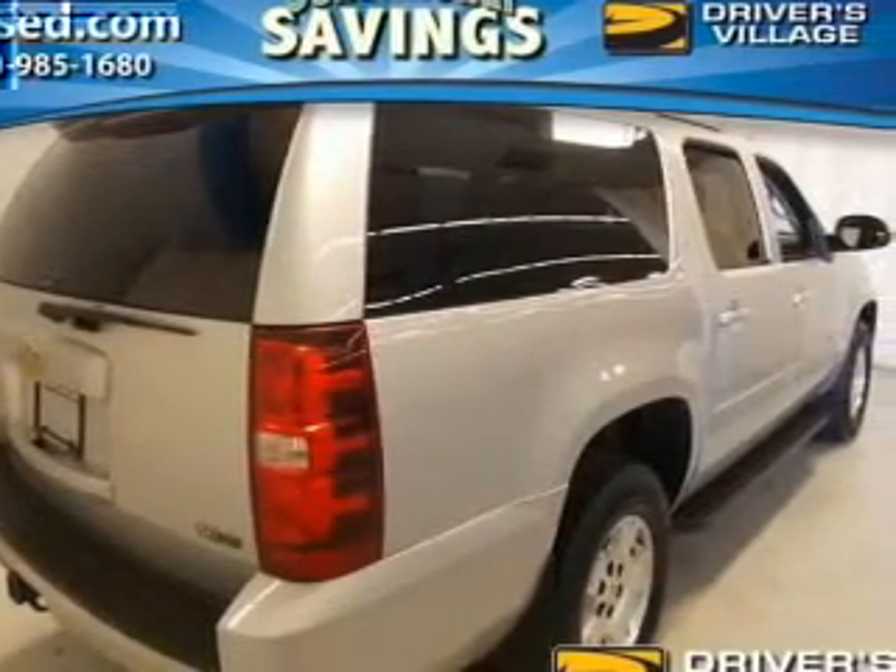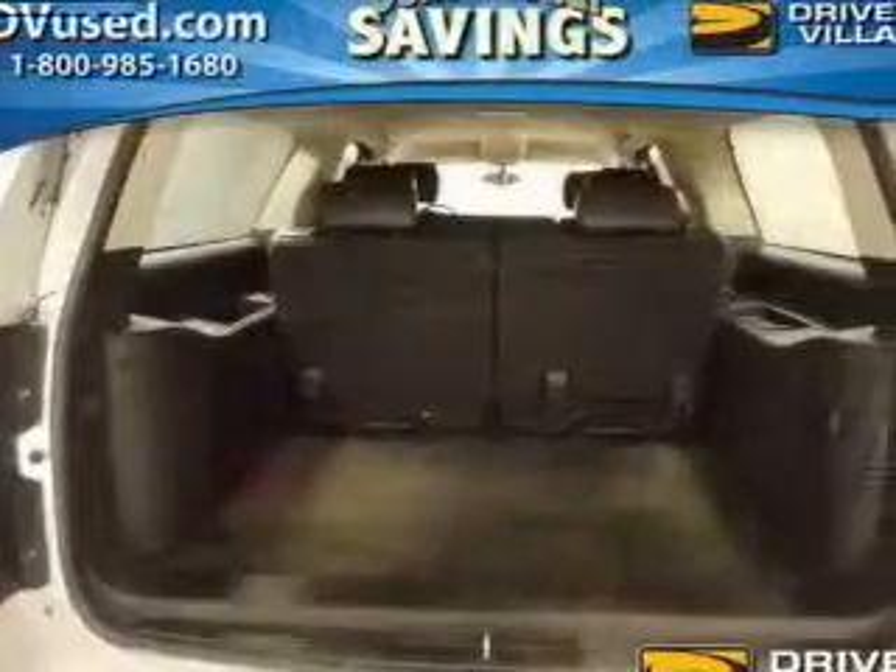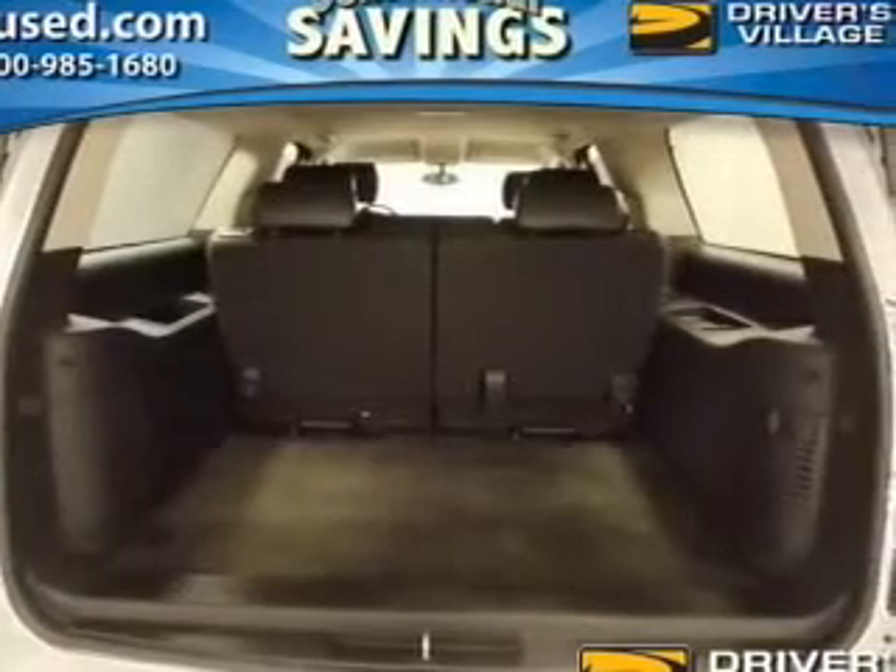Get advanced listening benefits from the premium sound system. The anti-lock braking system will help deliver you safely to your destination.